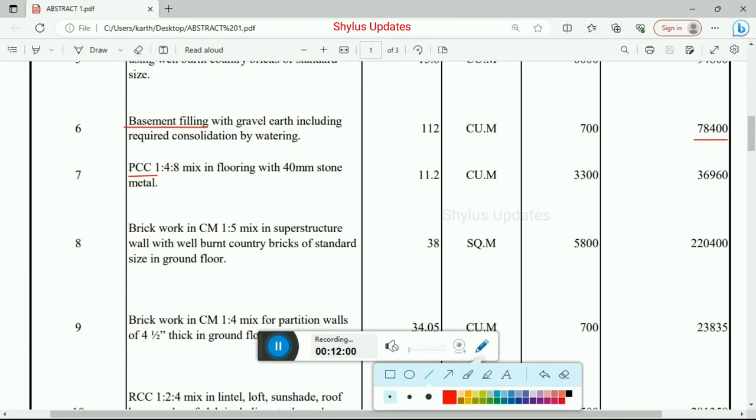Plain cement concrete 1:4:8 mix in flooring with 40 mm stone metal — total quantity 11.2 cubic meter at Rs. 3,300. Total amount for PCC in flooring is Rs. 36,960. Next, brick work in cement mortar 1:5 mix in superstructure wall with well-burnt country bricks of standard size in ground floor — 38 square meter at Rs. 5,800. Total amount Rs. 2,20,400.